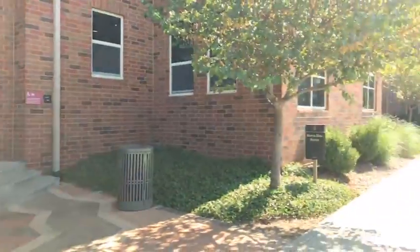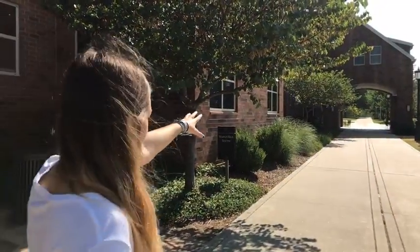Club Red is over in this direction. It also has a Freshens, which makes smoothies — you can do any kind of add-ins. That's with your dining dollars. Same with all of Club Red — you can go over there and get a big bag of chips, soda, or candy.